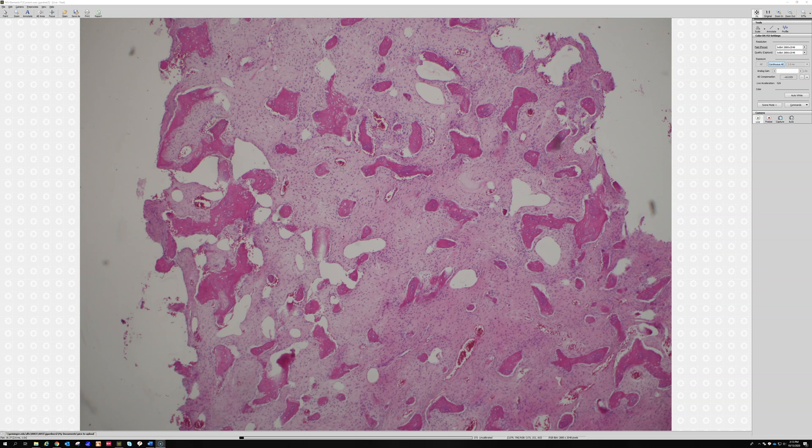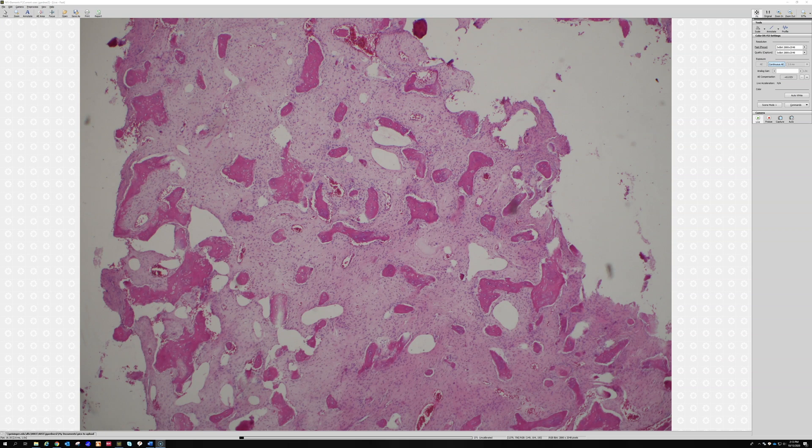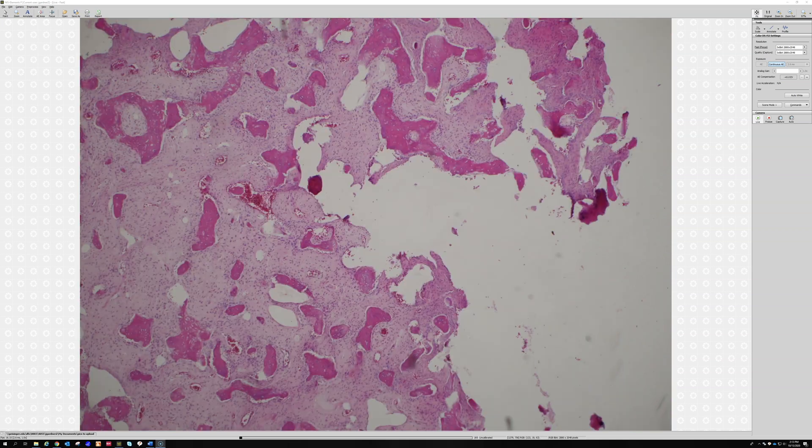I have definitely seen this before where it's incidentally discovered — sometimes a patient has had it for a long time and then has trauma and it fractures through it because it had weakened the bone. Sometimes they come in from a motor vehicle accident and the workup reveals a rib fracture but also a lytic lesion in the humerus found on x-ray. A lot of times bone lesions, particularly benign ones, get discovered incidentally that way.